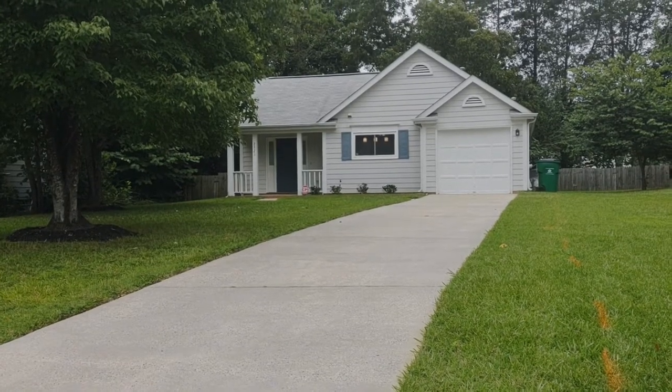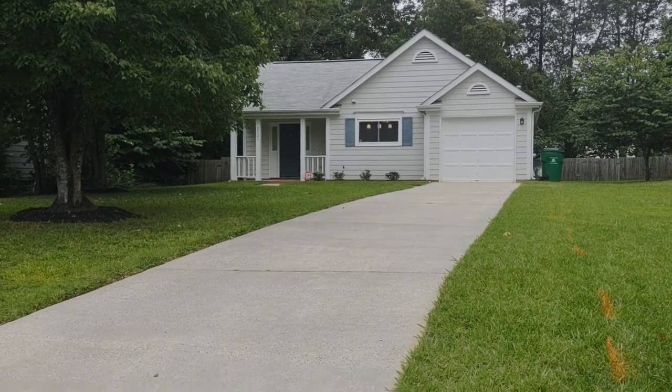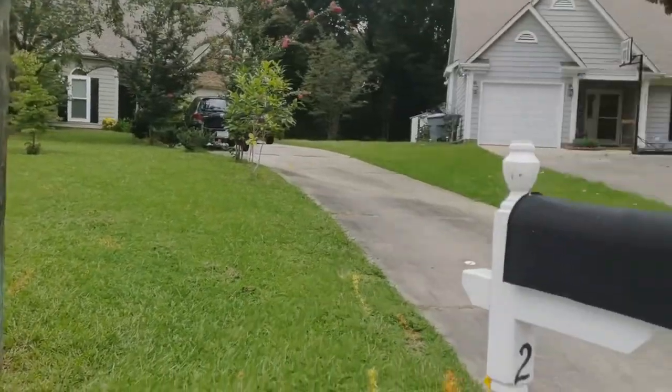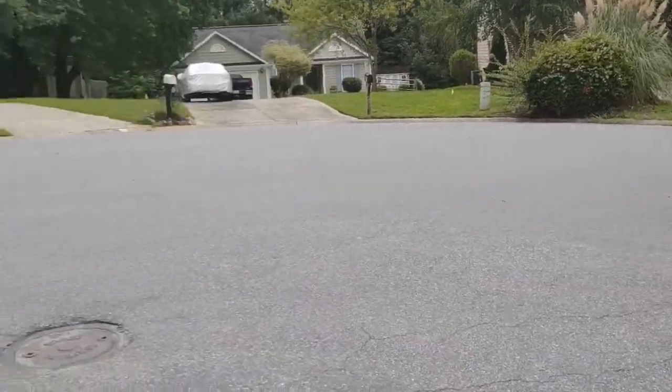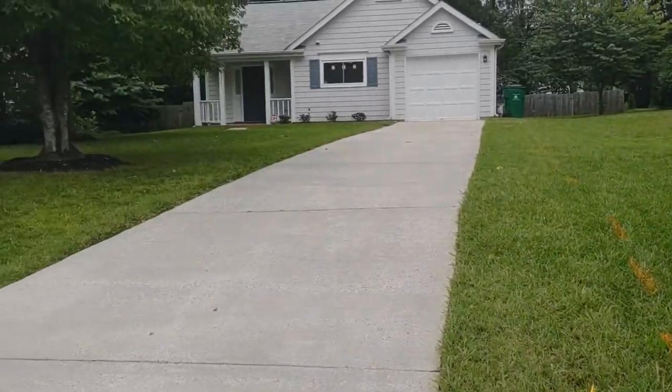Hello, welcome to 2321 Linda Lou Court, a three bedroom, two bath, single family home in the Charlotte, North Carolina area. For more information about this home, such as pricing or information about how to apply, please visit our website at www.touchpointpm.com.